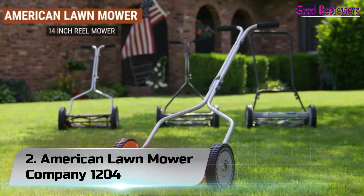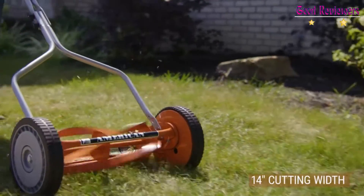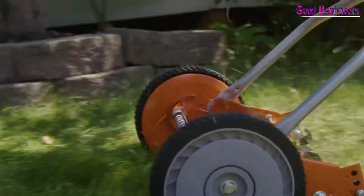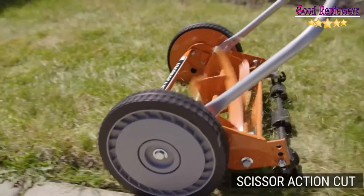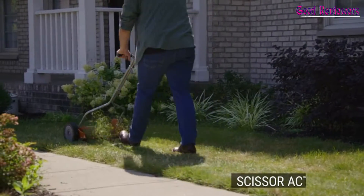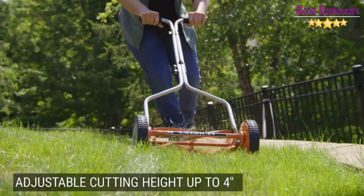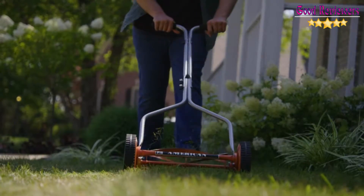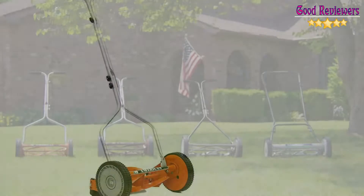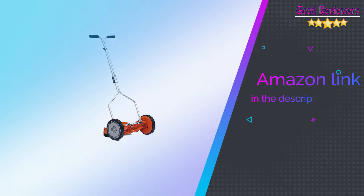Number 2: American Lawn Mower Company 1204. American Lawn Mower is committed to innovating planet-conscious lawn mowers for your outdoor needs. Since 1895, they have been creating lawn mowers, gardening cultivators, tillers, and other essential outdoor tools. For a greener environment, they aim to lessen the carbon footprint of day-to-day gardening activities. Their products have a low-maintenance design that will save customers money on upkeep. With 125 years of experience designing and innovating greener product options, they promise quality and reliability. If you like this product, please check out the Amazon link in the description below.